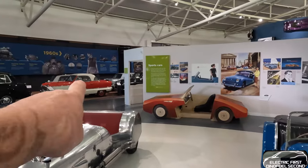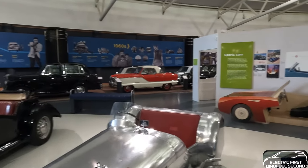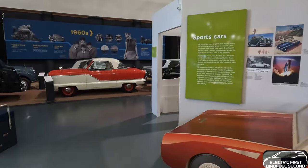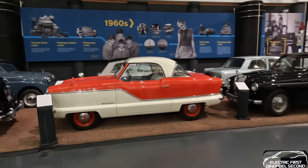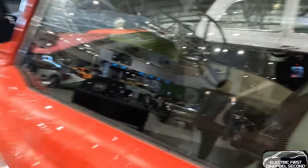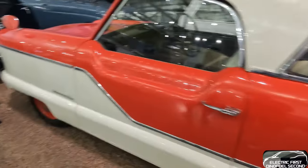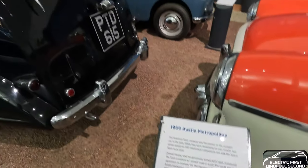Now there's a Nash Metropolitan. My dad had one of them years ago. American company Nash - they were made for the British market at one time in right-hand drive. Very rare to find now. Why my dad had one of these, I just do not know. They also called it the Austin Metropolitan - I always called it the American Nash Company, that's why.